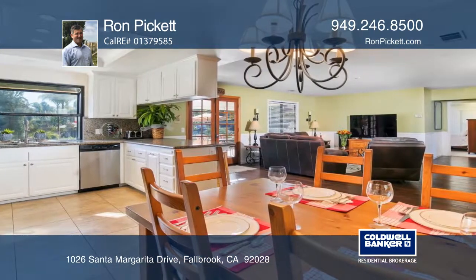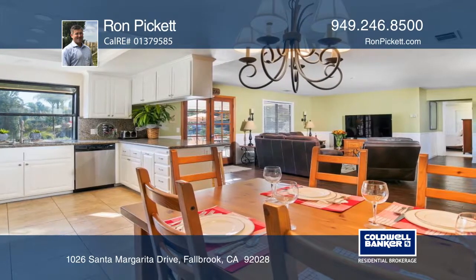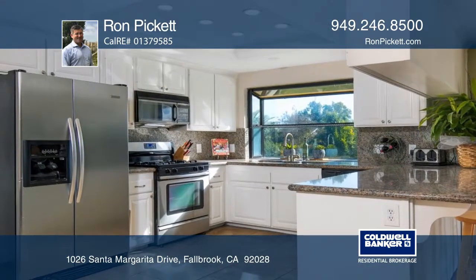The designer kitchen features granite countertops, stainless steel appliances, a triple sink, and newer white cabinets.